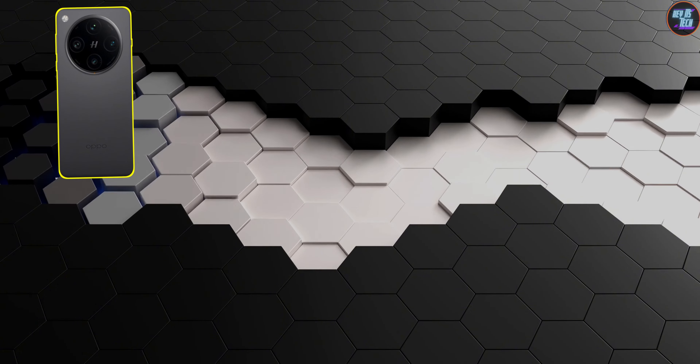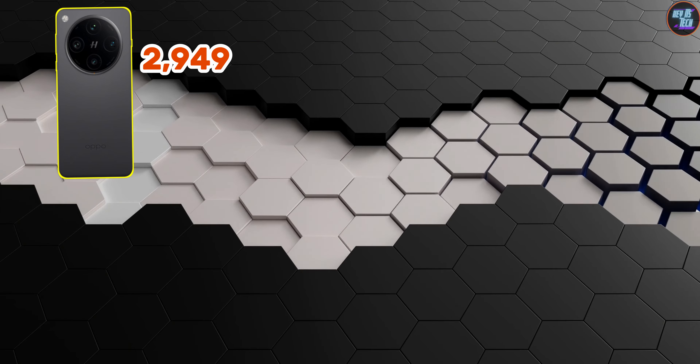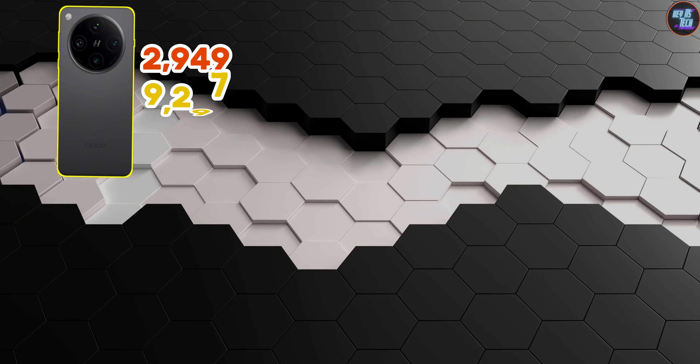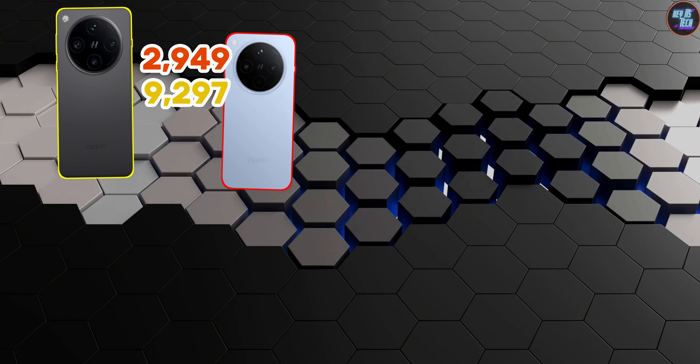The Oppo Find X8 Pro tops the Geekbench 6 list with a single-core score of 2,949 points and a multi-core score of 9,297 points. In second place is the Oppo Find X8, which achieves a single-core score of 2,892 points.